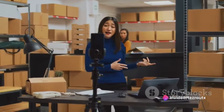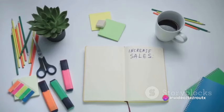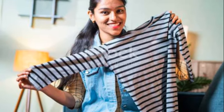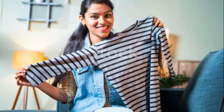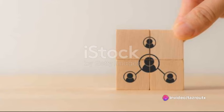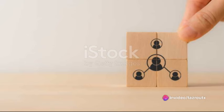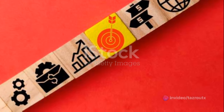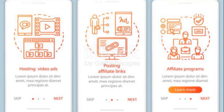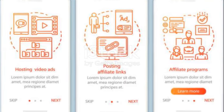But what good is a storefront without enticing window displays? That's where content comes into play. In the world of affiliate marketing, content is indeed king. It's what engages your audience, builds trust, and ultimately drives them to click on your affiliate links. Your content could take various forms — blog posts, product reviews, tutorials. The aim is to create authentic content that provides value, subtly promoting products or services without coming off as too salesy.